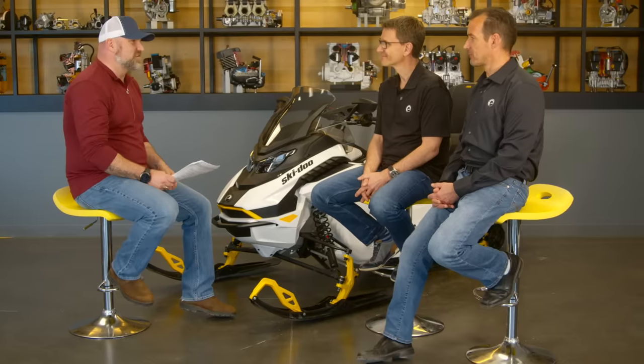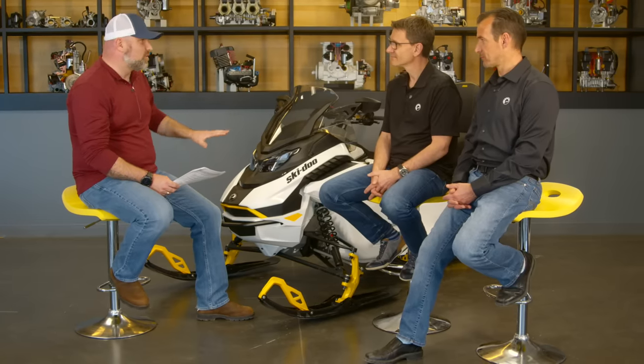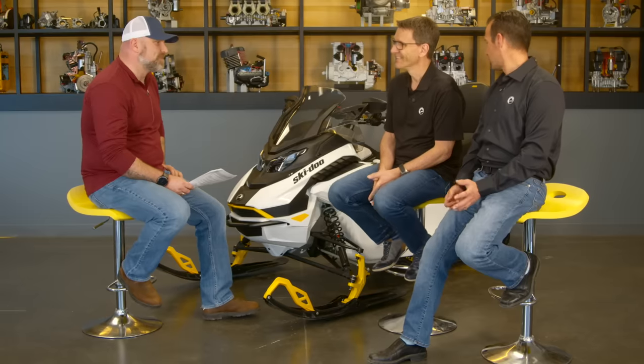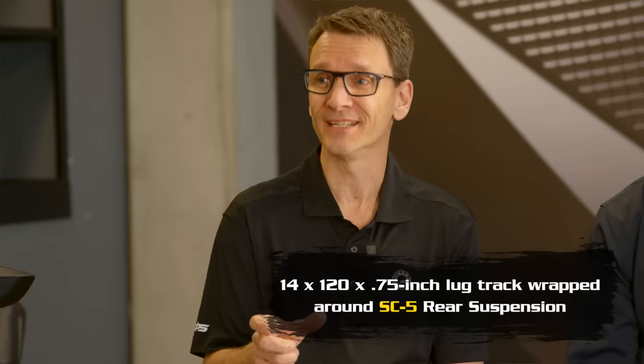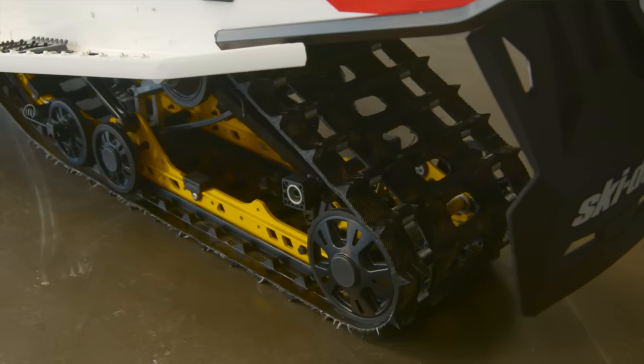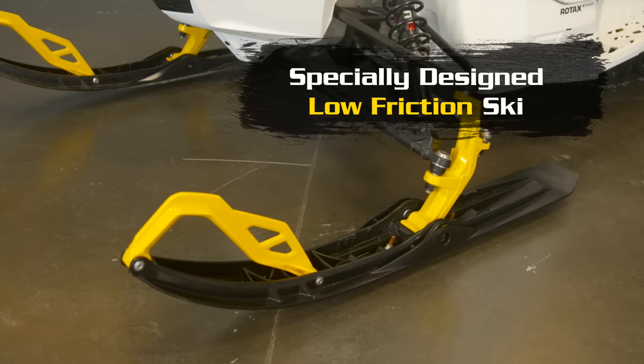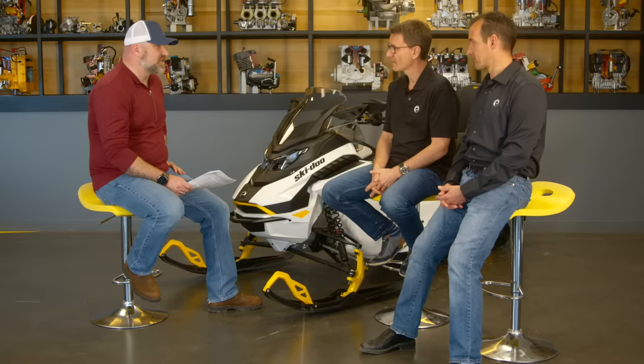As motorheads — two-stroke guys, four-stroke guys — we've just never been here before. Let's talk about the configuration and layout of the chassis. The track is a 120-inch by 14-inch wide by three-quarter-inch lug profile. It's not a lot of traction, but it's perfect for efficiency. The skid and the track were two key components optimized for efficiency, along with the ski. They actually designed a ski specifically for this electric vehicle that has less drag than any other ski.